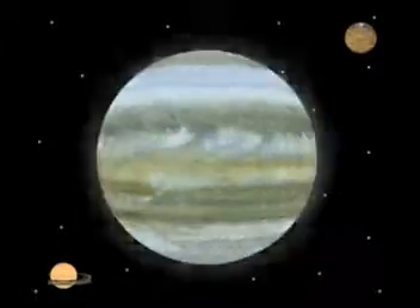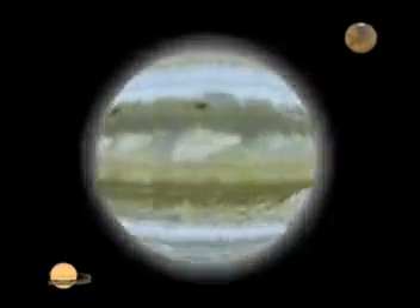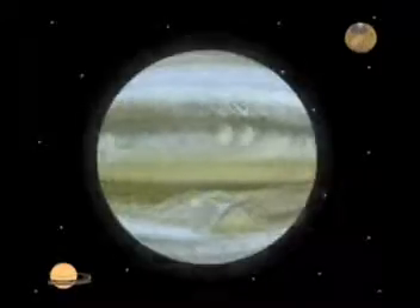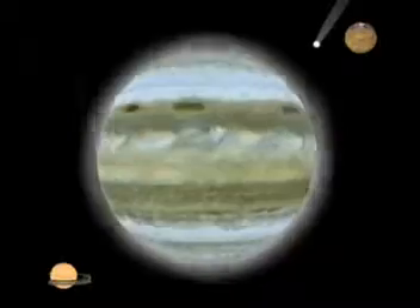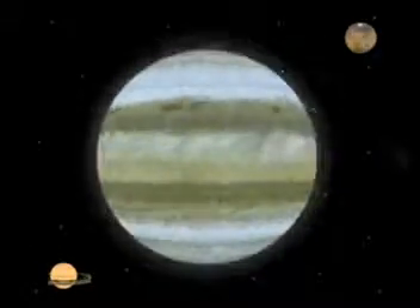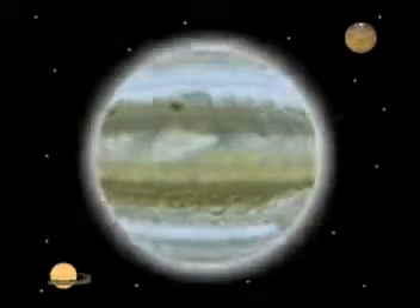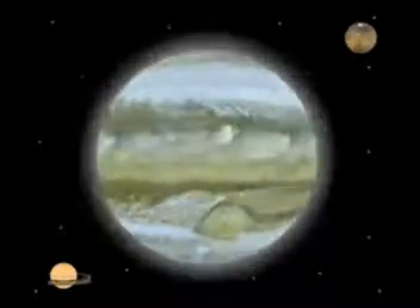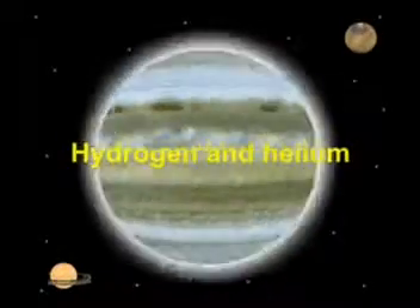Because of its large mass, Jupiter has a strong gravitational field, and due to this strong gravitational field, comets passing nearby get deviated and sometimes break up into pieces. Jupiter is composed mainly of hydrogen and helium.